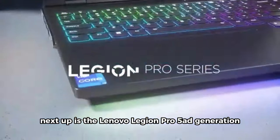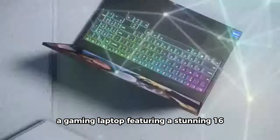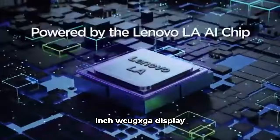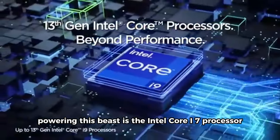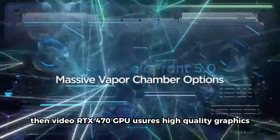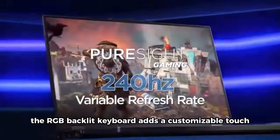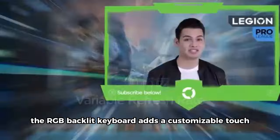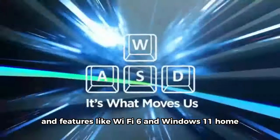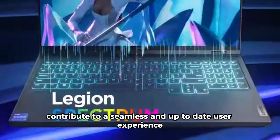Next up is the Lenovo Legion Pro 5i Generation 8 Gaming Laptop. Featuring a stunning 16-inch WQXGA display, powering this beast is the Intel Core i7 processor, providing top-tier performance for gaming and multitasking. The NVIDIA RTX 4070 GPU ensures high-quality graphics. The RGB backlit keyboard adds a customizable touch, and features like Wi-Fi 6 and Windows 11 Home contribute to a seamless user experience.